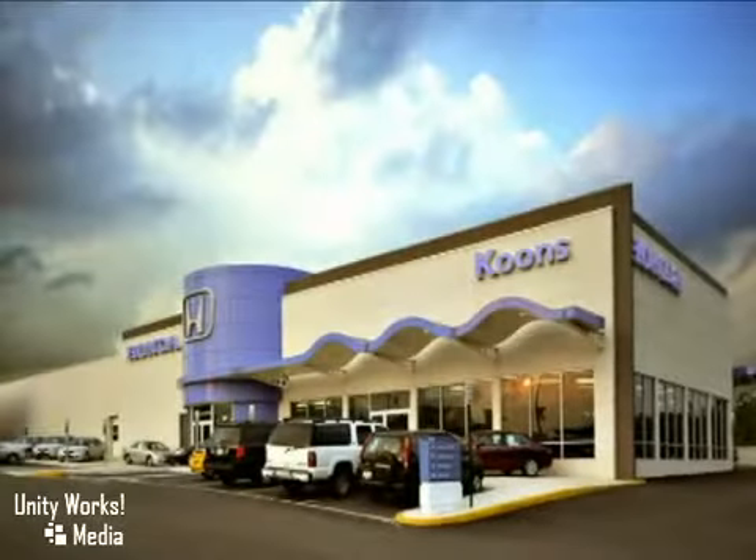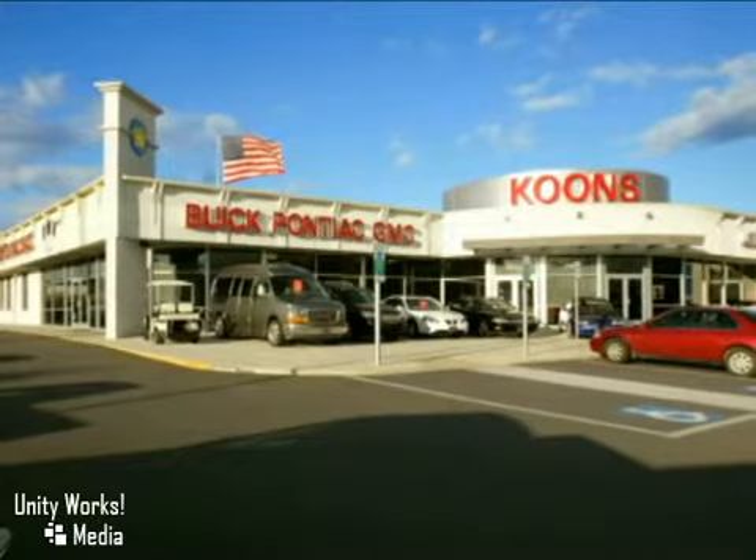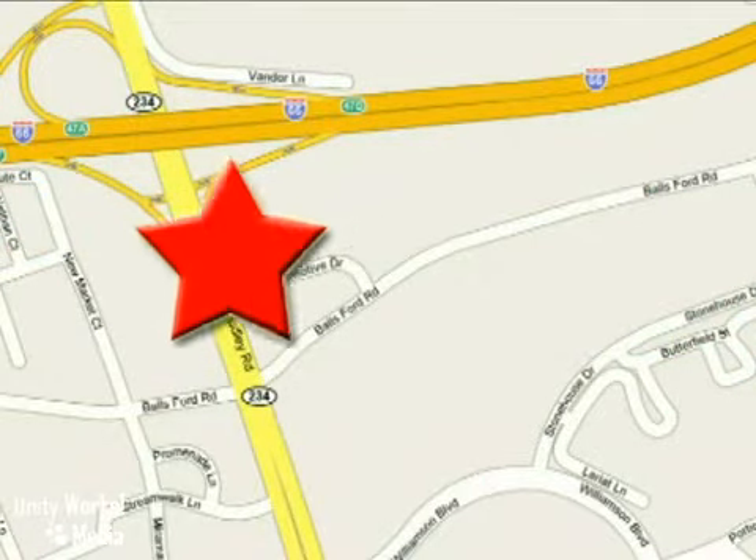Stop in today and see for yourself why our customers keep coming back to experience the Kunz difference. Kunz of Manassas, conveniently located at Route 66 and 234, Exit 47A in Manassas, VA.